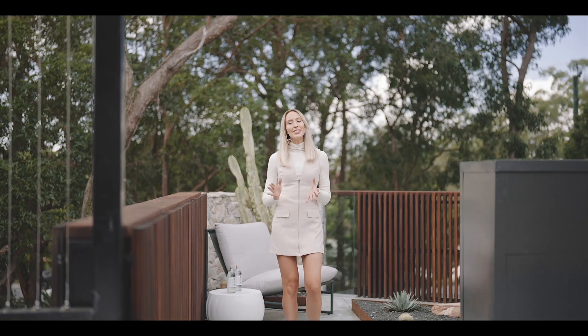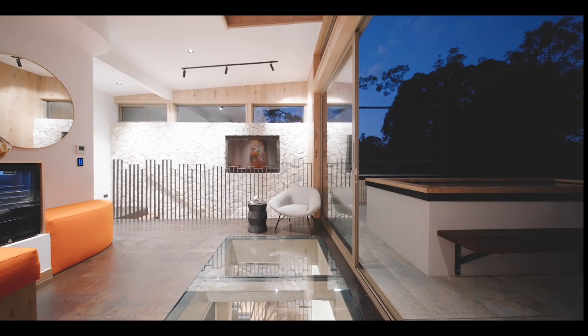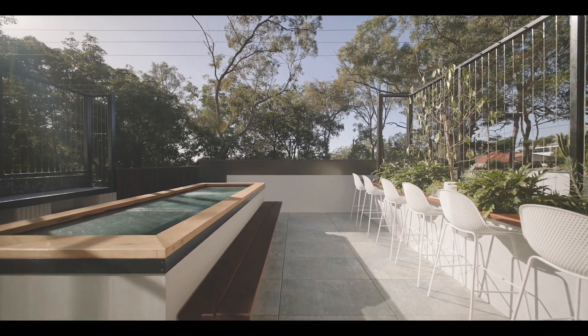I've saved the best till last — your very own rooftop entertaining terrace overlooking the trees, complete with a built-in kitchen to keep the drinks and the laughter flowing.